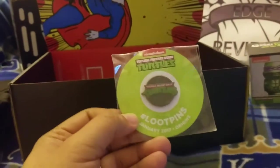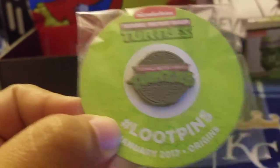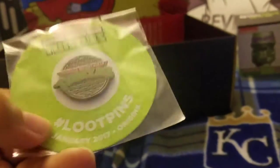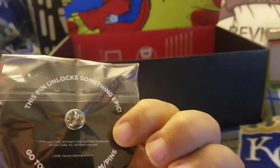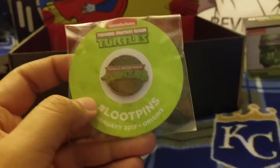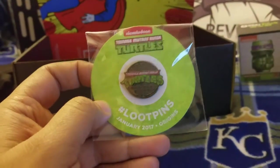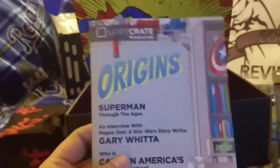Moving forward, we have the month's pin — oh, that's pretty sweet, it's a Ninja Turtles pin, and it's obviously a Loot Crate exclusive. So the theme is Origins — okay, I was right. It's 2017 Origins, but the box says Core, so I'm not sure if it's just a misprint on the box. Even the magazine says Origins.